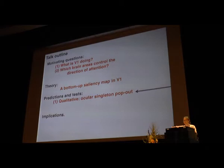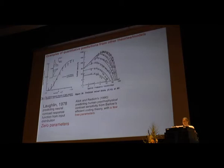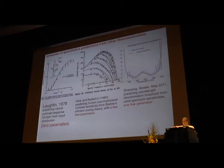The next prediction from the theory is quantitative — predicting reaction time distributions. Before showing this prediction, let me show other examples of quantitative predictions from other theories: Laughlin predicted in 1978 the contrast response function of neurons in a fly's compound eye; the whole curve was predicted without a single parameter from the efficient coding theory. Laughlin also predicted human contrast sensitivity functions at various light levels using a few parameters. Zhao, Geisler, and Mei predicted thresholds in wavelength discrimination functions using maximum likelihood decoding theory with a single parameter to predict the whole curve.